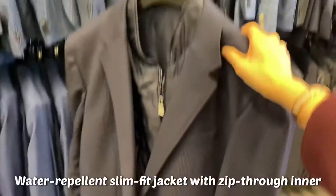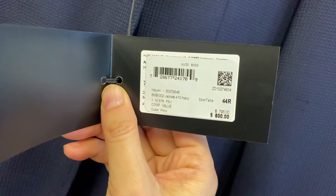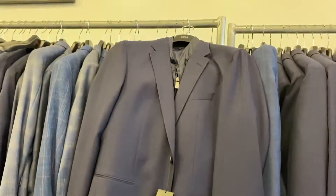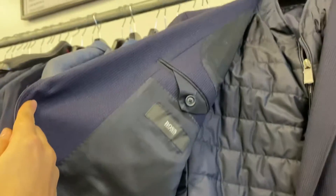I love this blazer — it has two different layers. Inside it's a water-repellant fabric, and outside it looks like a regular blazer but very casual. I love this inner lightweight feeling and the zip-through style.